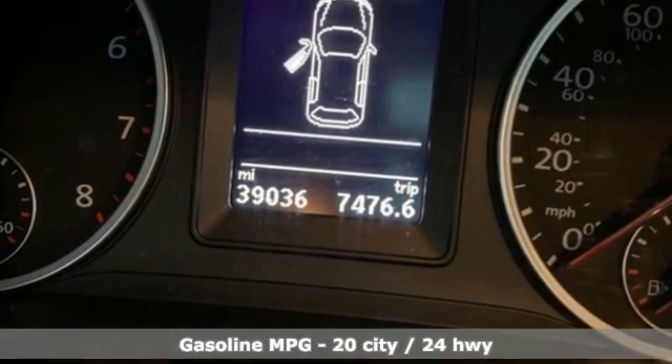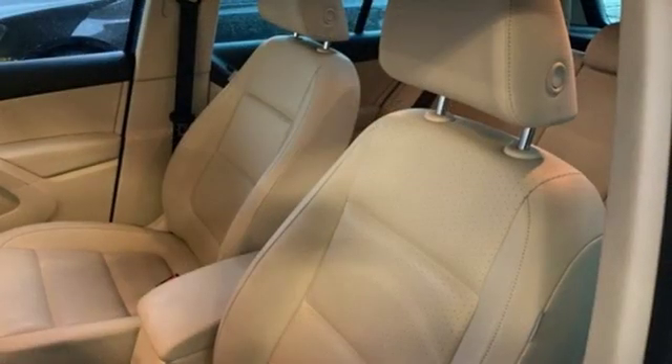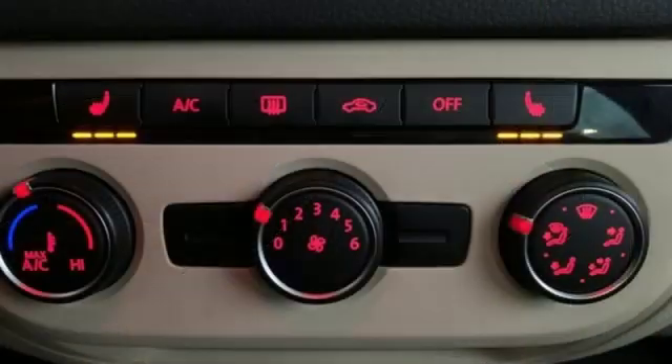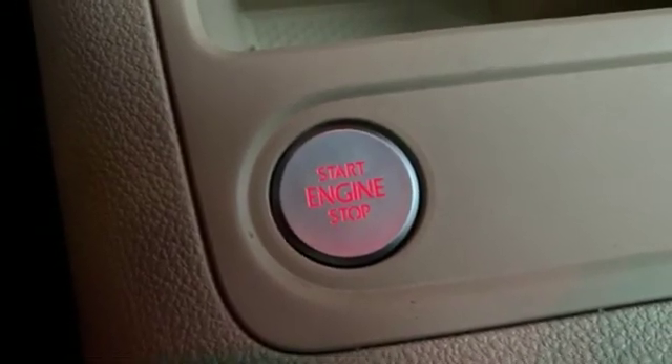Intercooled turbo inline 4-cylinder engine. Front heated bucket seats. Streaming audio. Auto-dimming rearview mirror. Leather steering wheel. Power heated mirrors. External memory control. Power sliding and tilting sunroof, doors, and push-button start proximity key. And automatic transmission.